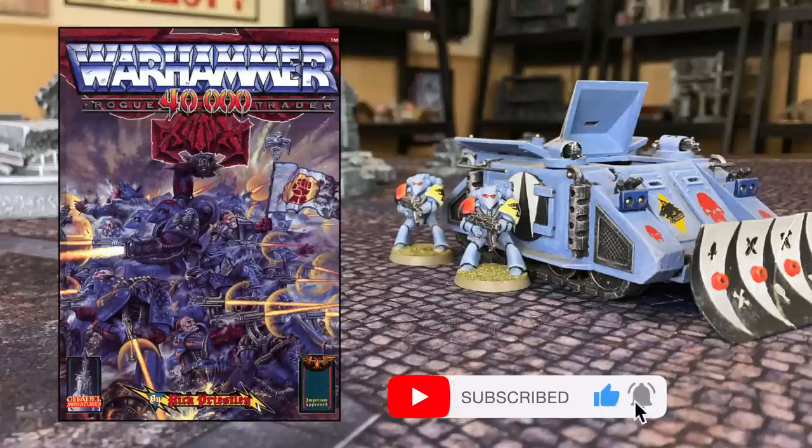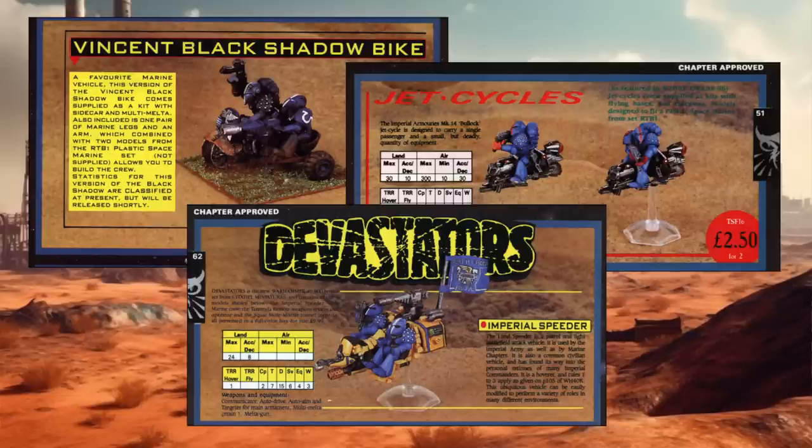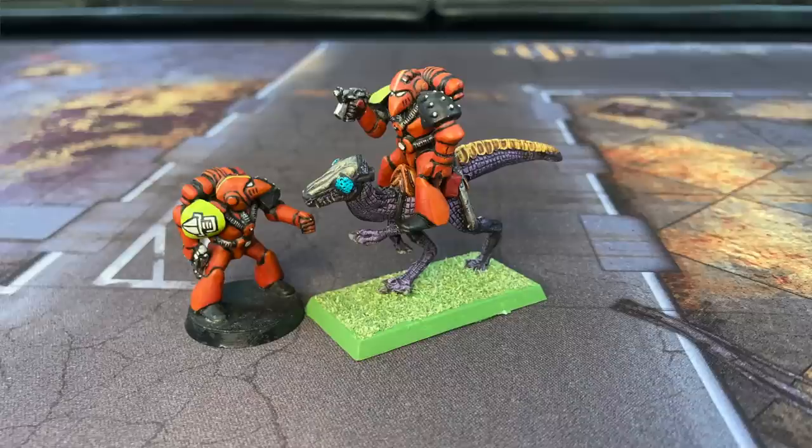If you were playing Warhammer 40K Rogue Trader prior to the summer of 1988, as I was, your vehicle options were limited to the Citadel miniatures metal buggies, bikes, jet bikes, speeders, etc. that were available at the time, though some squads could charge into battle on horses or even riding lizards if you were so inclined.